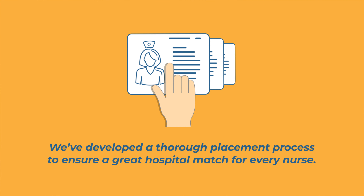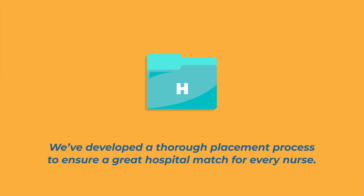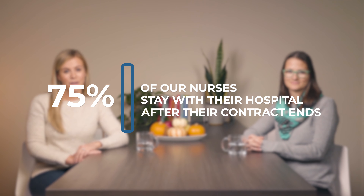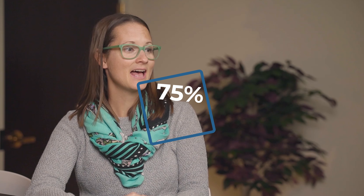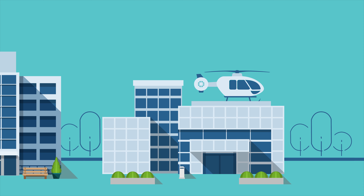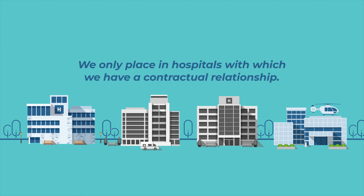We know this is a big commitment and you've done a lot of work to get here. That's why we've developed a thorough placement process to ensure a great hospital match for every nurse. Because of this placement process, 75% of our nurses stay with their hospital after their contract ends. It's important to remember that we are extremely selective with the hospitals we choose to work with and only place in hospitals with which we have a contractual relationship.